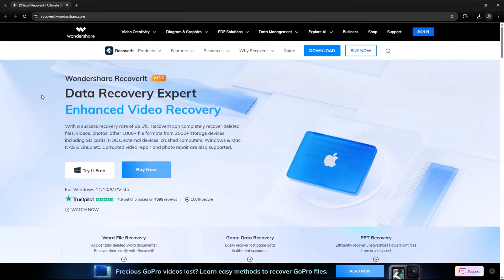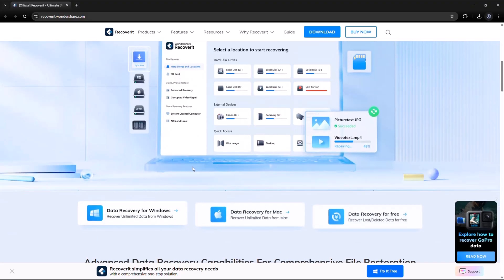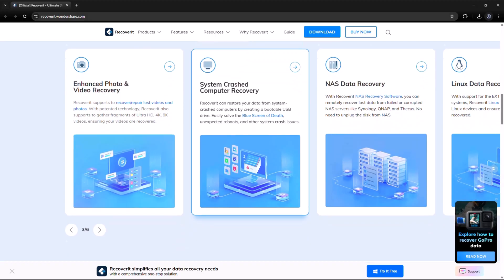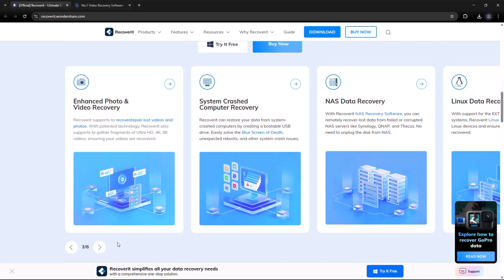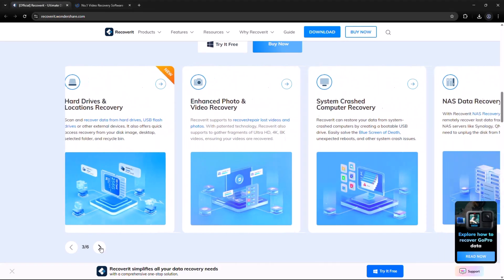Recoverit by Wondershare is one of the most reliable and user-friendly data recovery tools available today. Whether you've lost files due to accidental deletion, system crash, virus attack, formatting, or even an external drive failure, this software has your back.